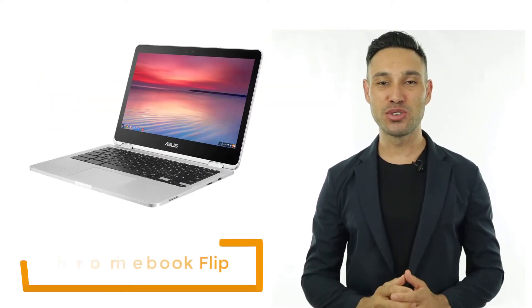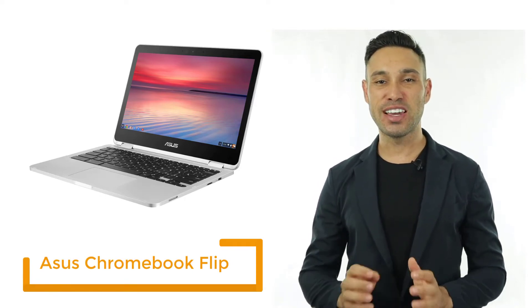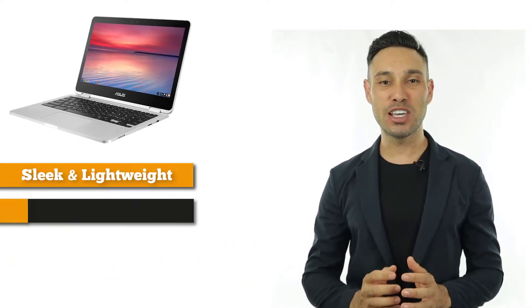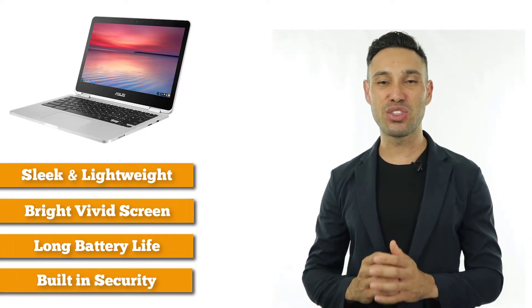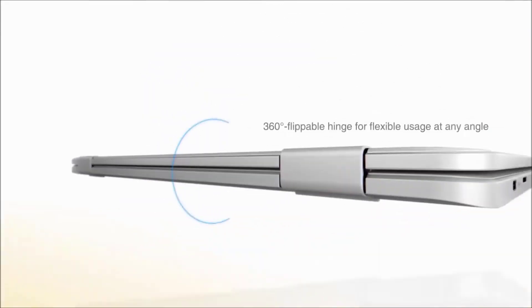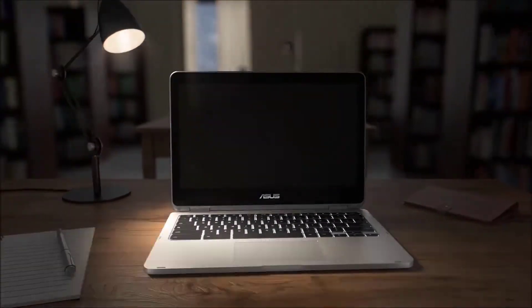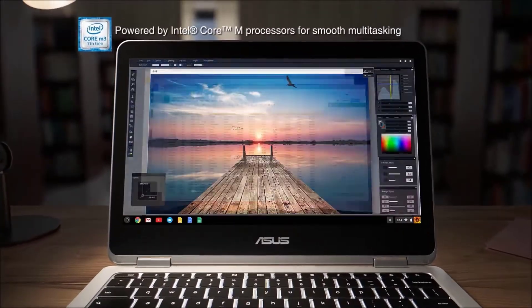Next on the list, we have the ASUS Chromebook Flip C302C. Whether you're running a business, taking notes for class, or watching your favourite TV show, the ASUS Chromebook Flip is built to keep you connected and powered up throughout the day. This versatile device has a unique 360-degree hinge that allows it to function either as a laptop or a tablet. The 12.5-inch touchscreen has a full HD display for using apps and Chrome OS programs. Weighing just 2.65 pounds and featuring an aluminium body and Corning Gorilla Glass display, it's both portable and tough.